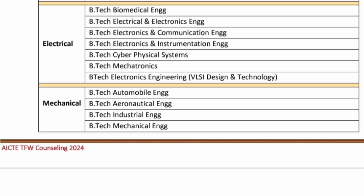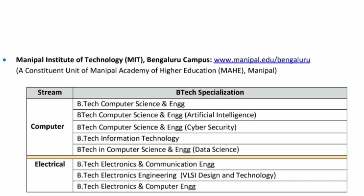Mechanical also, all streams — automobile, aeronautical, industrial, mechanical, etc. And apart from the main campus, even for all the branches of the Bangalore campus, this tuition fee waiver scheme is applicable — branches of computer, electrical, everything.